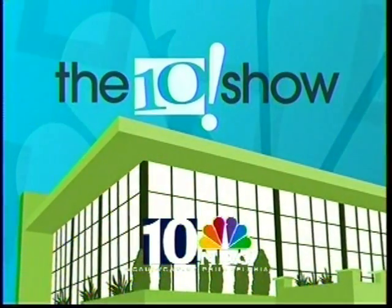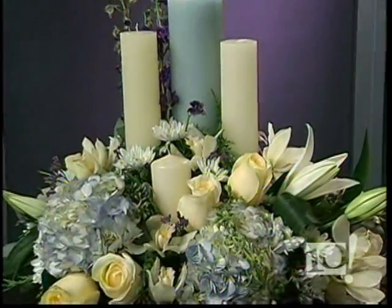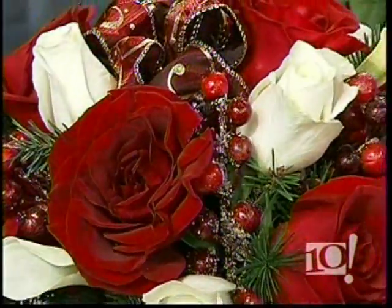From our City Avenue studios, it's the 10 Show. Next on the 10 Show, table arrangements guaranteed to wow the crowd at your holiday party.